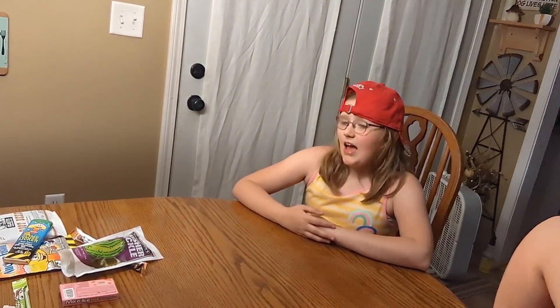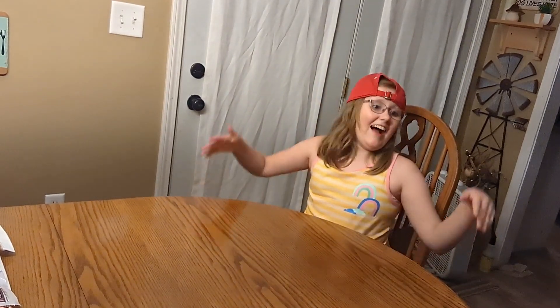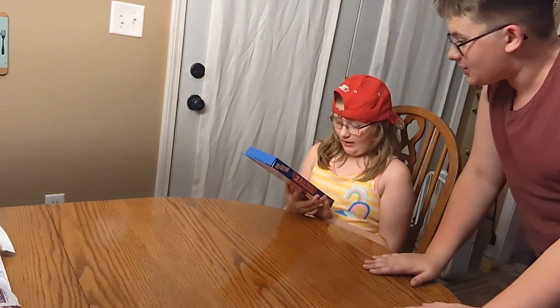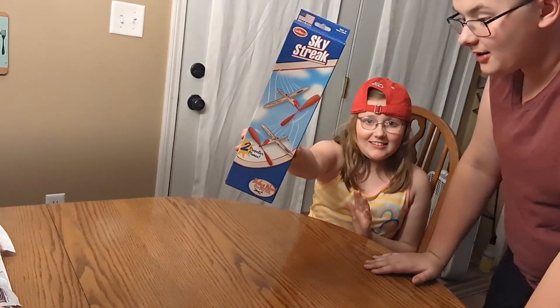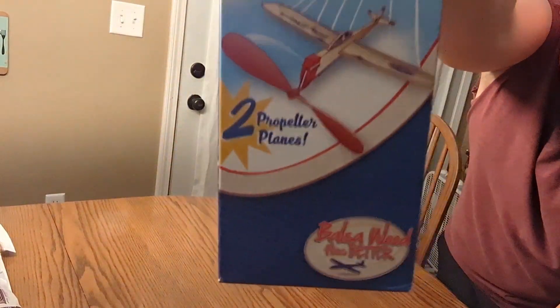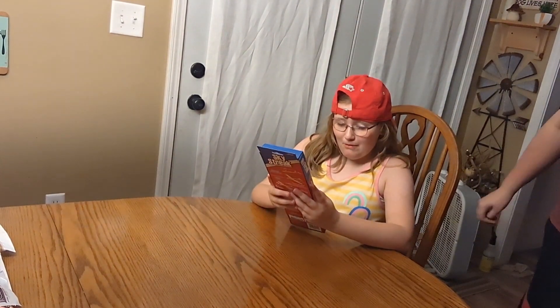Okay, next we have two more items — actually, I guess we don't. It flew out the window, remember? I guess that's the end of this video because we don't have the last one. Wait — is that the Sky Streak that flew out the window earlier? I think this is what flew out the window. It's an airplane, a Sky Streak — actually, it's two airplanes. There are two propeller planes.